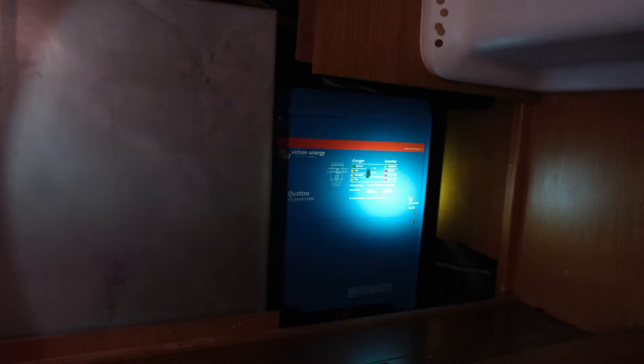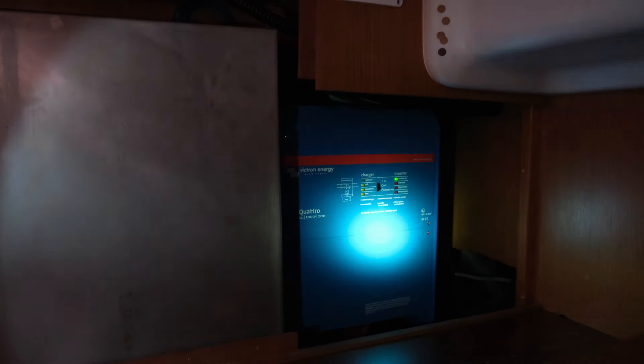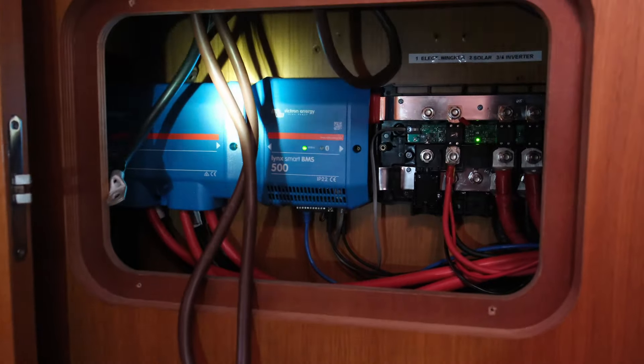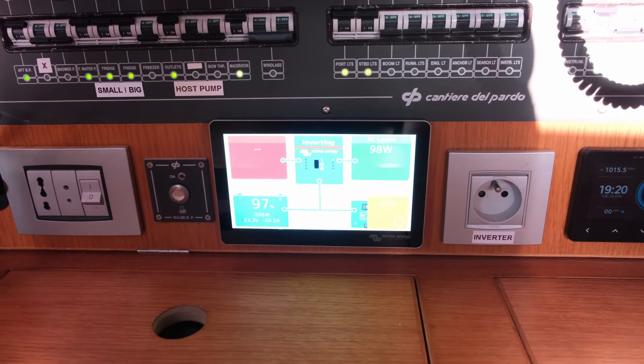Here you can see the two Orion chargers, each with 50 amps, hidden behind this door. This is our new inverter — it's called the Quattro from Victron Energy — and we have 5,000 watts, so we are able to use our AC, our boiler and other appliances. Here is one more MPPT for our solar panels — that's the SmartSolar — and another MPPT for the solar panels. And here's the touchscreen where we can see everything: if it works, if it doesn't, alarms, and an overview of consumption and charging.